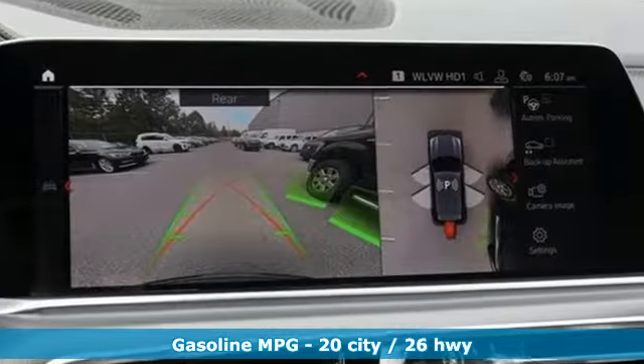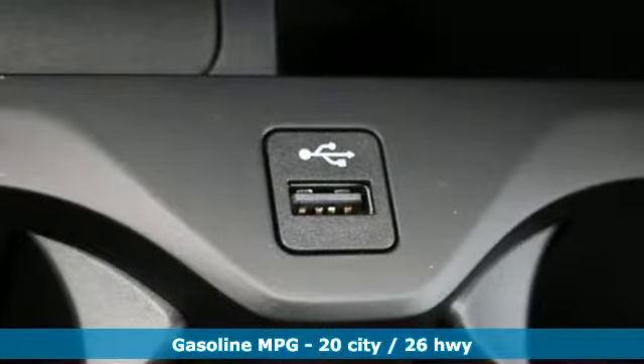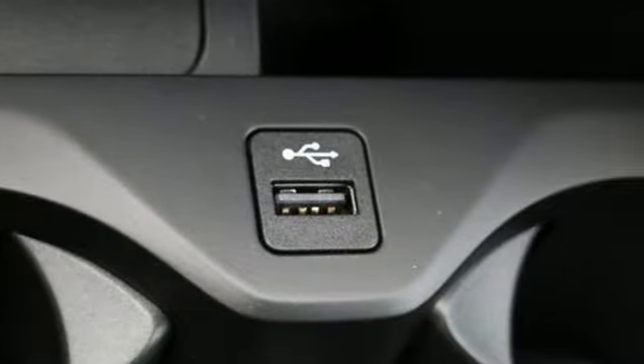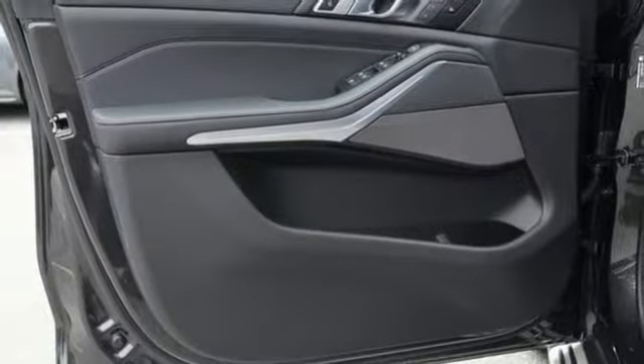Features include integrated navigation system with voice activation, power heated mirrors, multi-zone climate control, automated parking sensors, doors and push-button start proximity key.